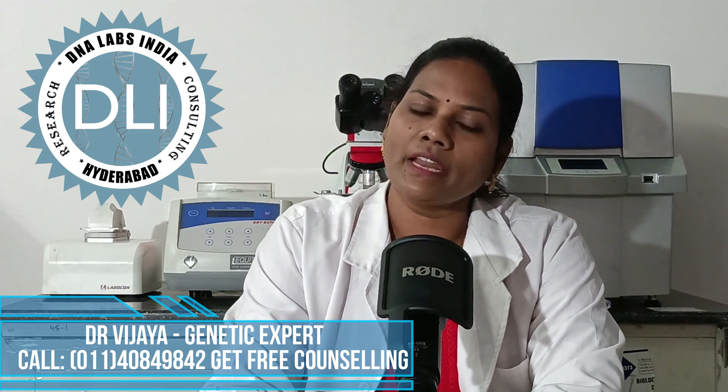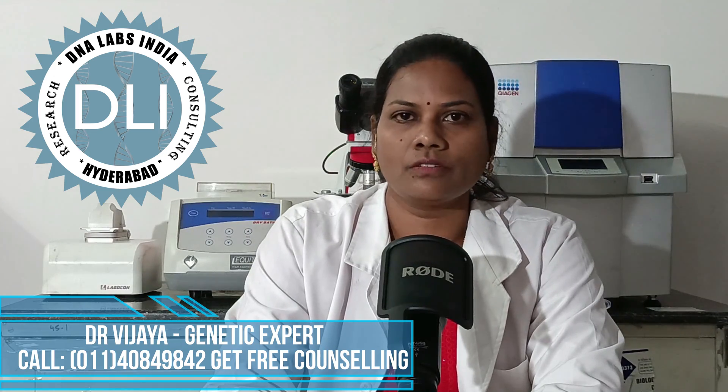What is the cost of the NIPT test? The NIPT test cost is only 10,000 rupees, and it is available at DNA Labs in India. Thank you.